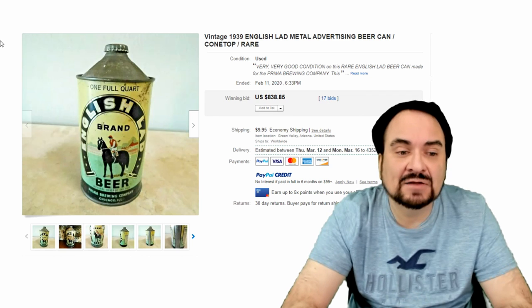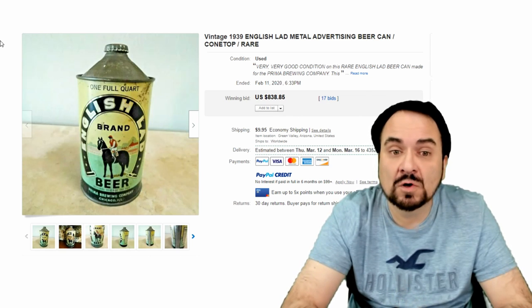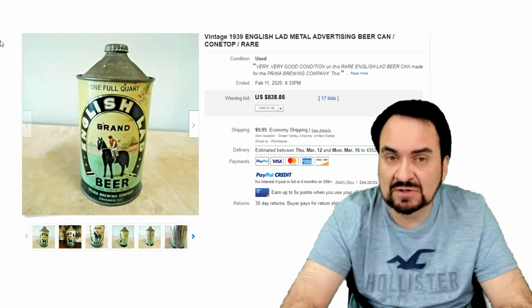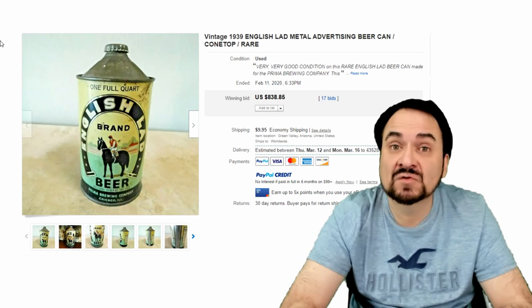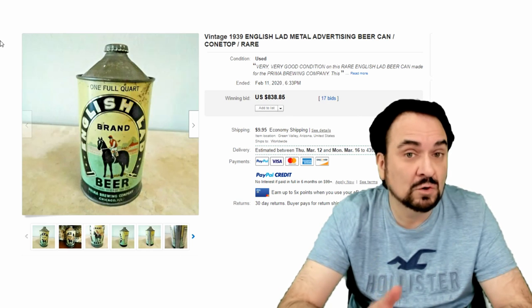This is English Lab, out of Chicago — Prima Brewing Company. One full quart of beer, $838. There are different size versions of these as well in many different varieties, so you have to be aware of that. There are some massive quantity size ones, which we'll show you towards the end. This is a full quart, which is much bigger than the standard beer can of the day.